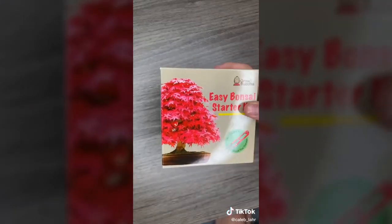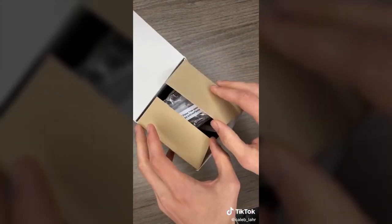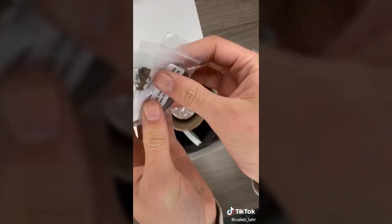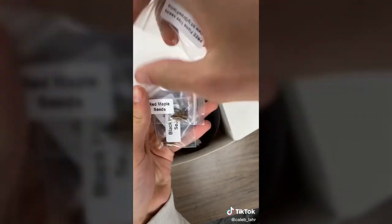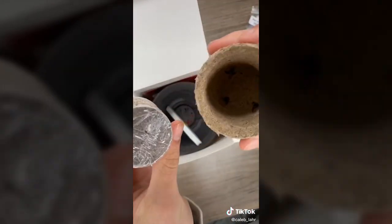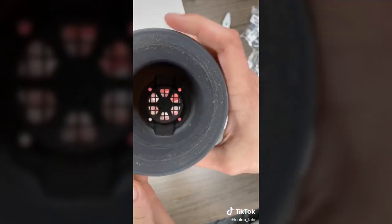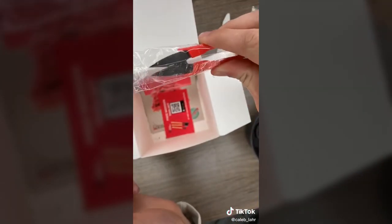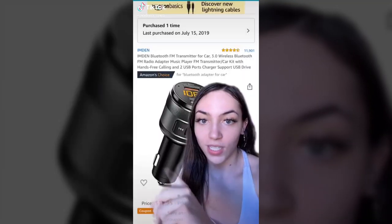I ordered a bonsai starter kit and it came today. It comes with four different seeds — actually two extra were included — a red maple, a Judas tree, a wisteria, and a Japanese black pine. It also comes with compressed soil discs, little pots, name tags, a random pot, clippers, and instructions.